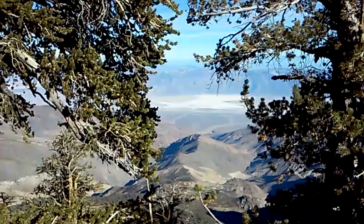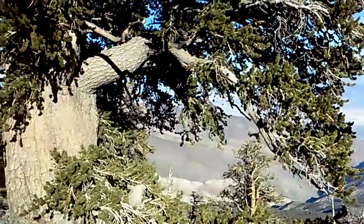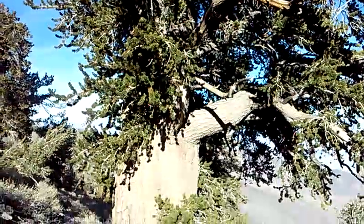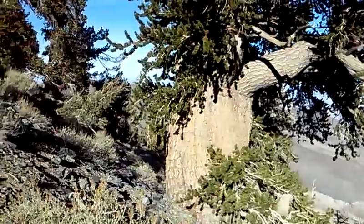There just went another Clark's Nutcracker. It's quite a tree right here. I've seen larger ones along the trail — I didn't stop to photograph.